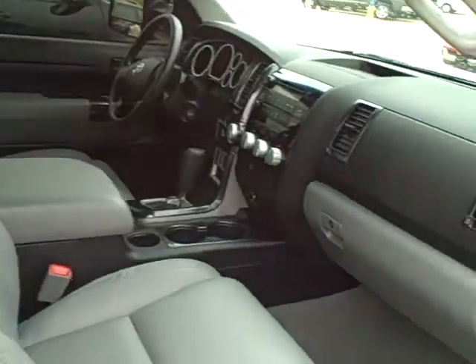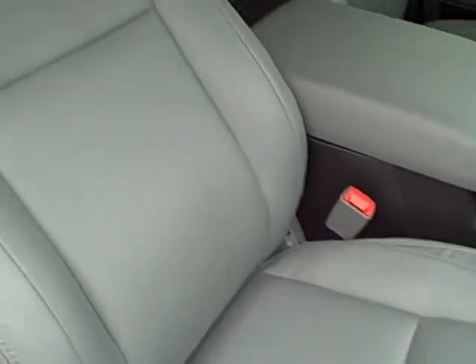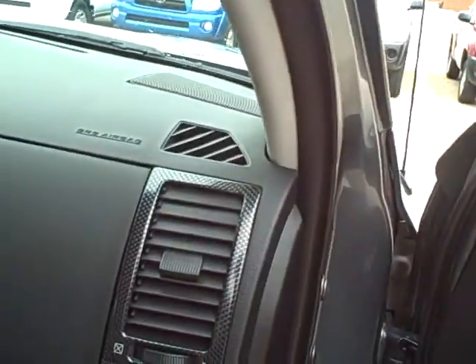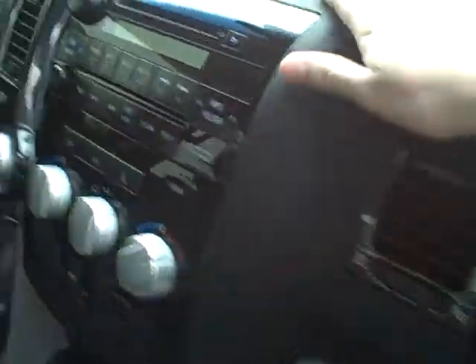Really nice. This does have tow mirrors on it, as well as a tow package, as well as some XSP stitching here in the headrest. Nice looking truck — I really am a big fan of this truck. I think it's really sharp looking. I really do like the accents here on some of the interior that you'll see. Really, really nice. I really like this truck.